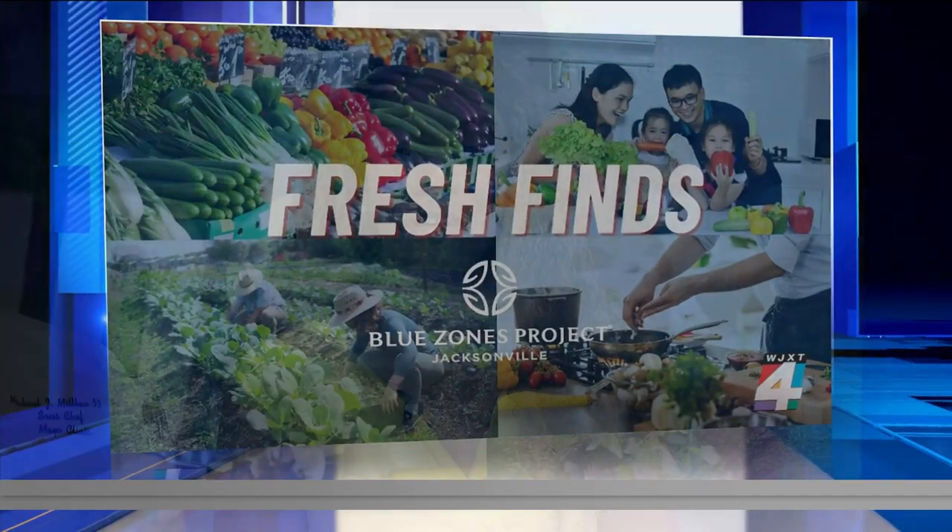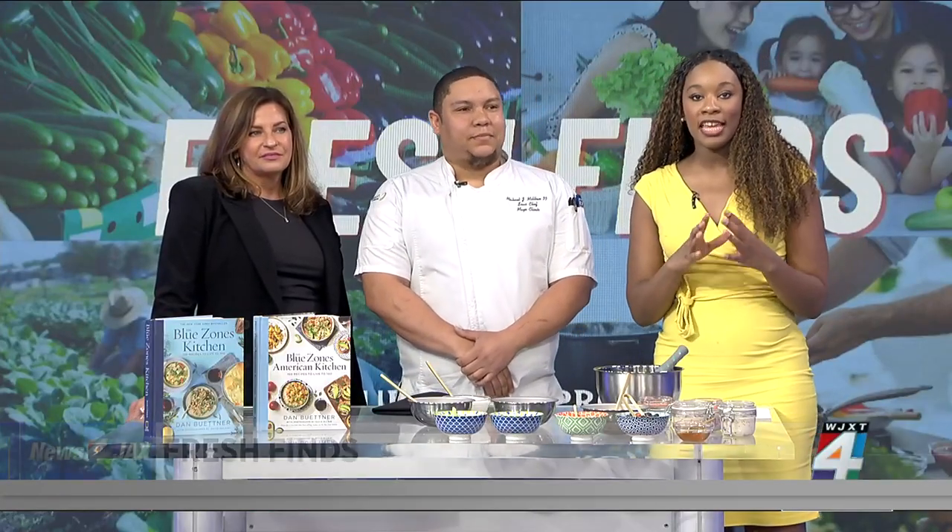Now it is time for this week's Fresh Finds. Each Wednesday, we team up with the Blue Zones Project Jacksonville to highlight restaurants with healthy options, and we also bring you some delicious recipes. Today we have Michael Milben and Tammy Massey with Mayo Clinic's Catering Kitchen joining us. Good morning to you both.